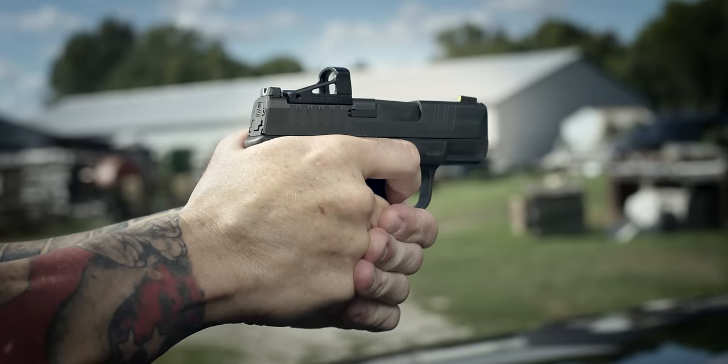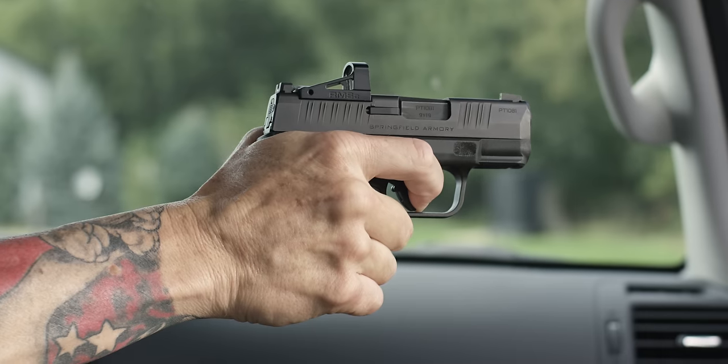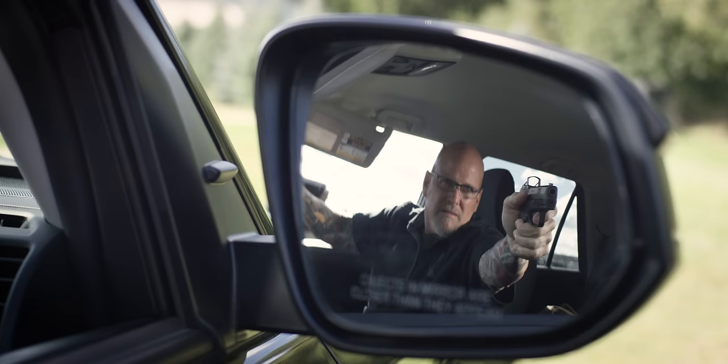Everybody shoots better with an optical sight. Your eyes never come off the target. In a high-stress situation, all you're doing is putting the red dot on the target and pulling the trigger.